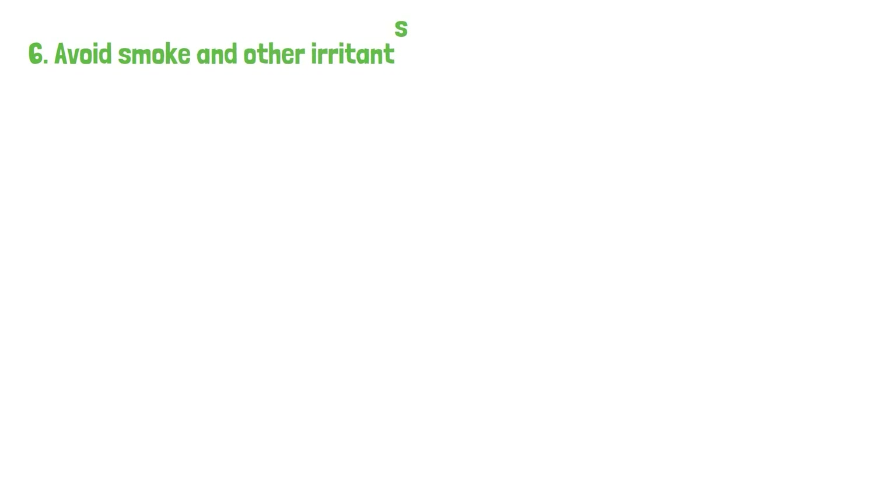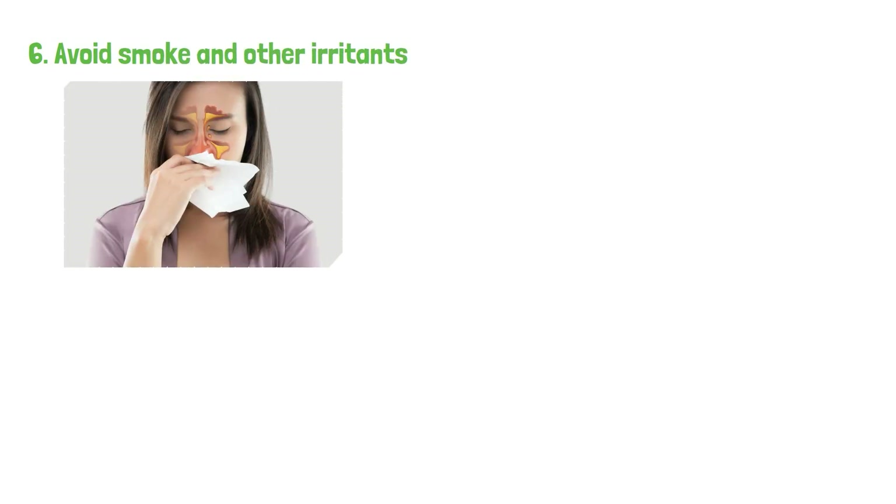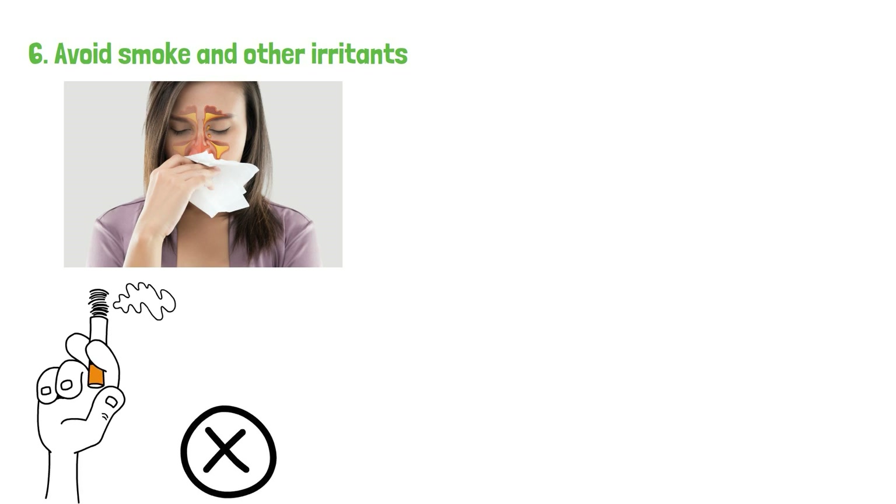6. Avoid smoke and other irritants. If your congestion is due to allergies, it's best to avoid potential triggers, such as smoke, chemical vapors, strong perfumes, and other pollutants.